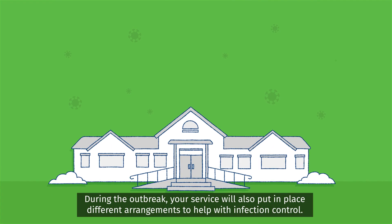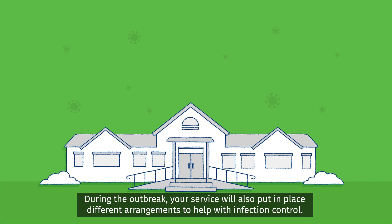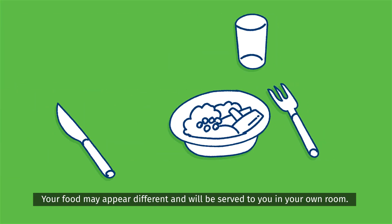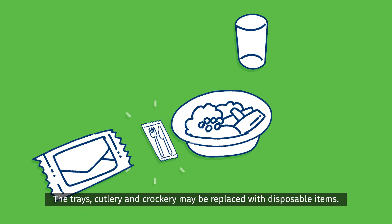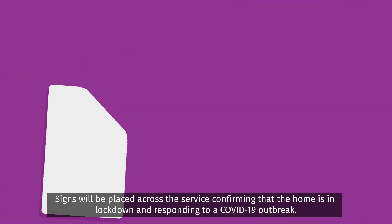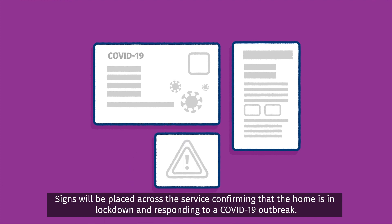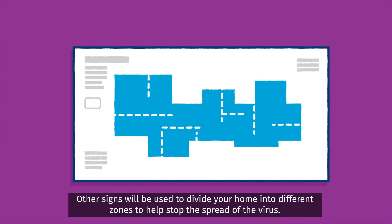During the outbreak, your service will also put in place different arrangements to help with infection control. Your food may appear different and will be served to you in your own room. The trays, cutlery and crockery may be replaced with disposable items. Signs will be placed across the service confirming that the home is in lockdown and responding to a COVID-19 outbreak. Other signs will be used to divide your home into different zones to help stop the spread of the virus.